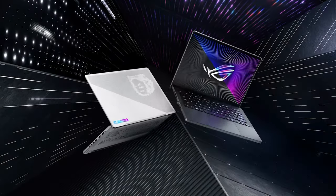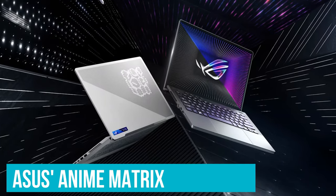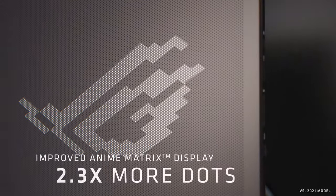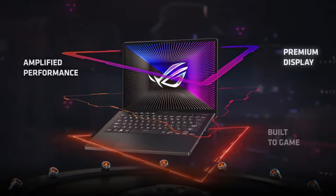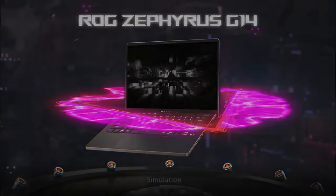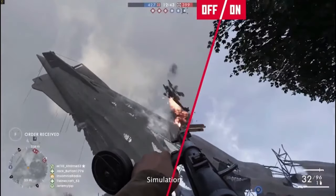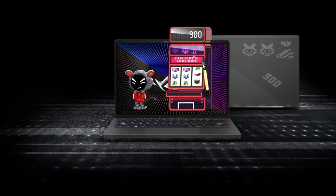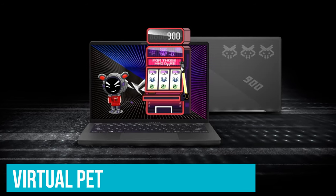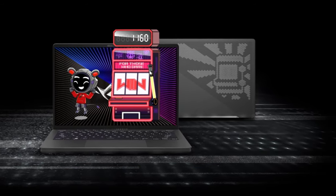For those who enjoy a bit of flair on their devices, there is the option to upgrade to a model featuring Asus' AniMe Matrix. This feature allows for a personalized touch by displaying animated patterns, words, or images of your choice on the laptop's lid, thanks to a grid of colored lights. While these models might not offer the best value for the price increase, they do introduce some whimsical elements, such as a virtual pet that you can interact with, adding a unique aspect to your gaming machine.